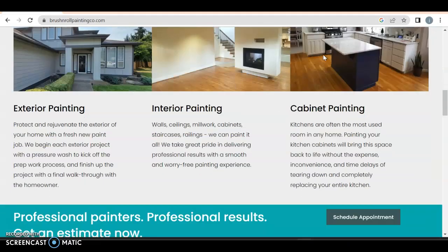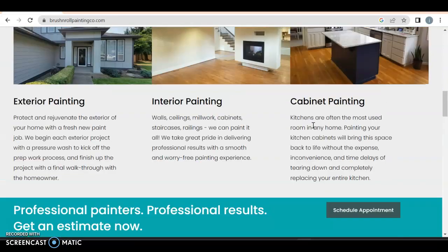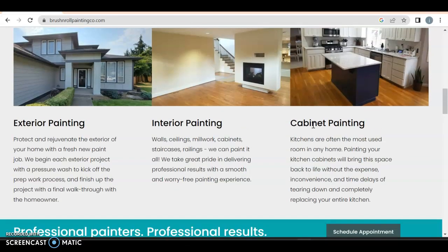Anyway, happy new year. Interior, exterior, cabinet — you have all this stuff over here, it could have been a drop-down menu too. You always want to make it easier for your people to get in contact with you. I like 'protect and rejuvenate the exterior of your home with a fresh new paint job' — excellent. Wall, ceiling, millwork, cabinet, staircase, railings — excellent. You talk a little bit about what you're offering, but that can't be all of it.